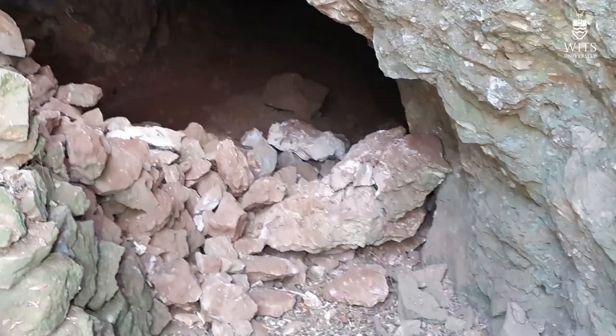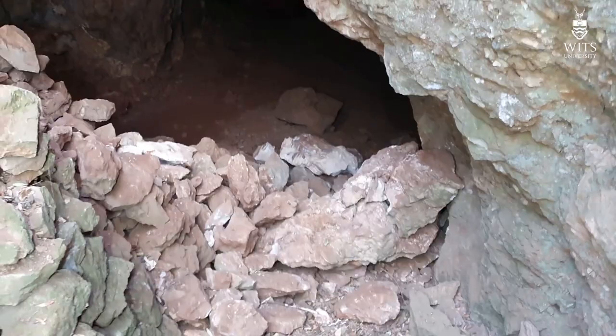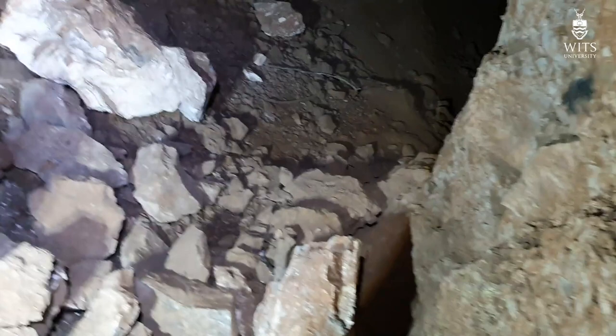As we enter the cave you can see all of this collapsed debris, and this has come from the roof here above this destabilized roof. Literally these blocks are all full of fossils and at some stage we're going to have to come in here and remove all of these to the laboratory and prepare them. But at least for most of these we actually know where they come from — they come from directly above my head.